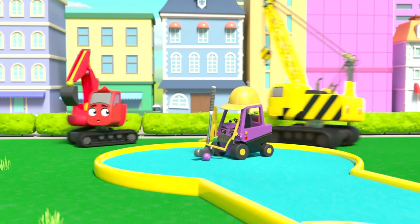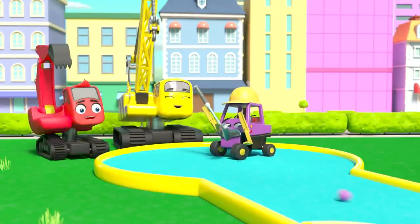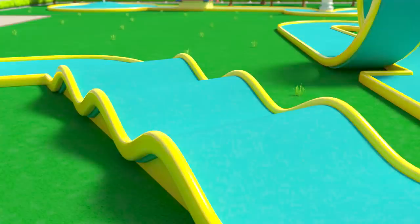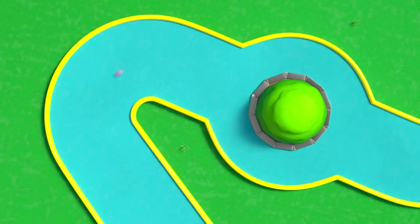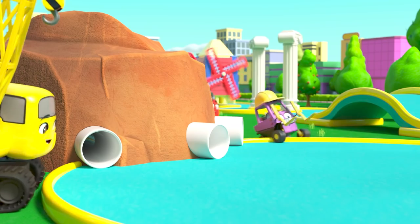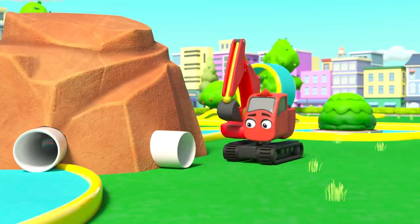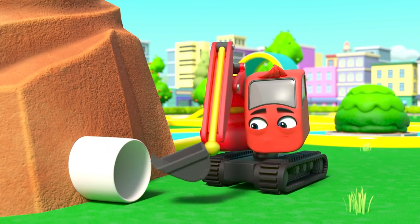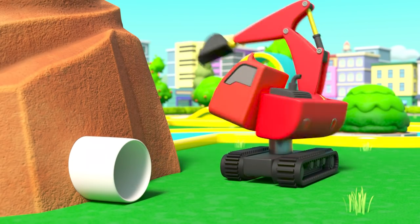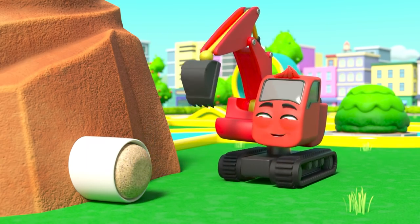Now it's time to test it out! Mr. Rubble is going first — he's taking it very seriously. He hits the ball. It rolls over the hills, loops the loop, goes round the roundabout, through the pipe. But where has the ball gone? It's gone off the course! Diggly hits the ball back and plugs the pipe with a cork to stop it happening again.